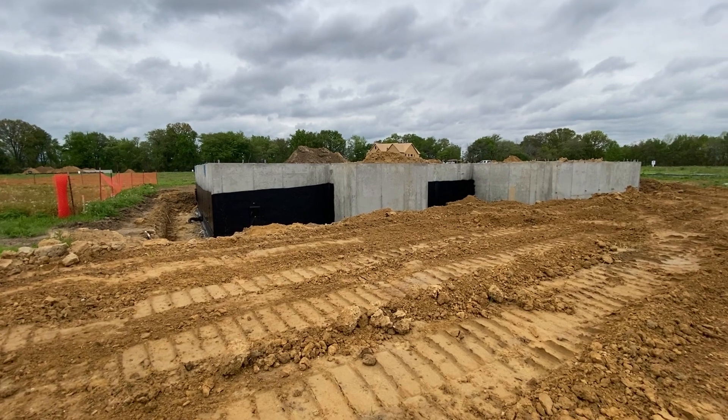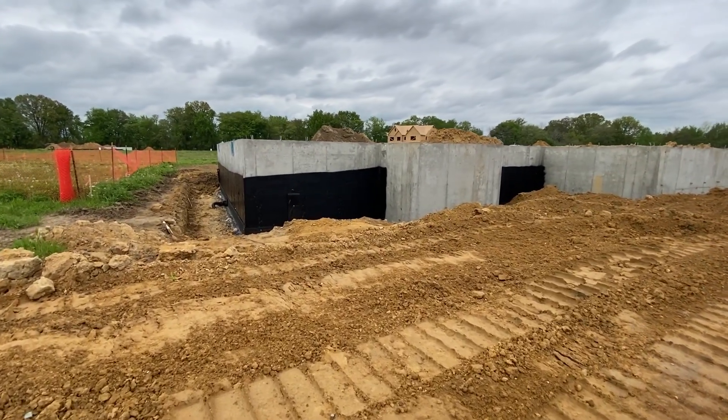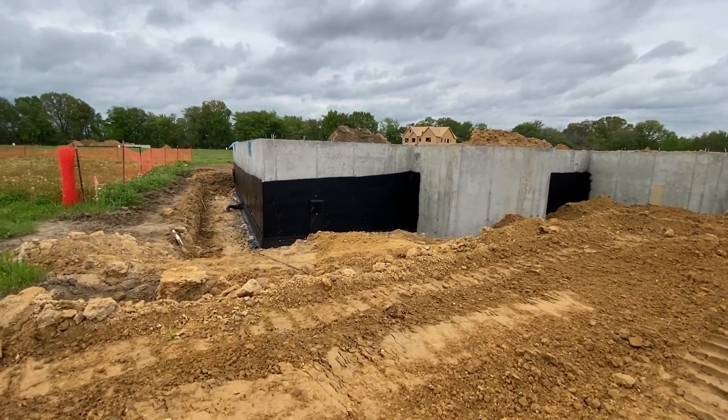All right guys, you're here with Sharon Brooks the Realtor. I'm standing in front of new construction — hence the word 'new.' What I want to do is answer a question and explain some things to you guys, to the public, so you have a better understanding.